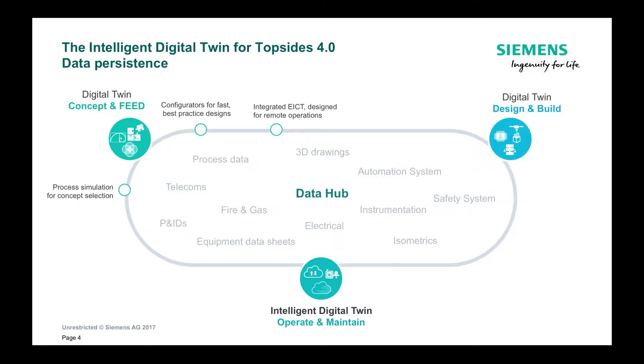During the concept and feed phase, we already start to generate a lot of data and we use a consistent data hub to organize and collect all of that data, which is then further deepened during the detailed design phase. Because we have all of this data available, we then use it for digital fabrication and virtual commissioning.